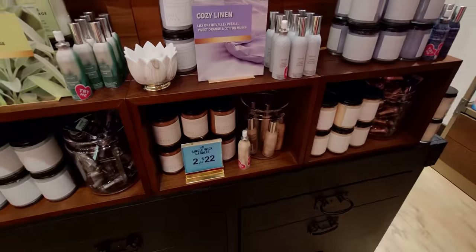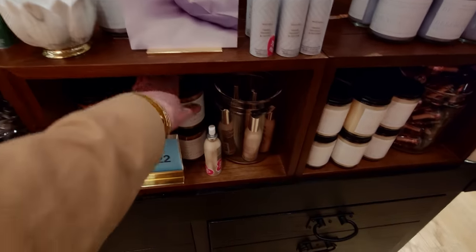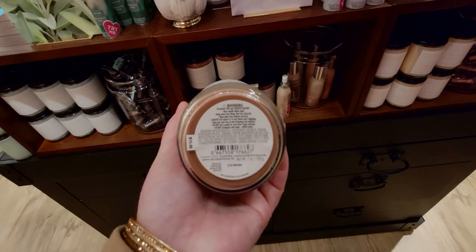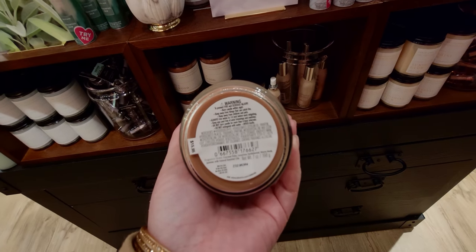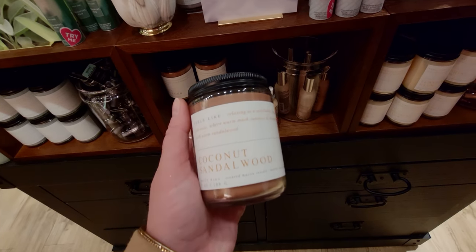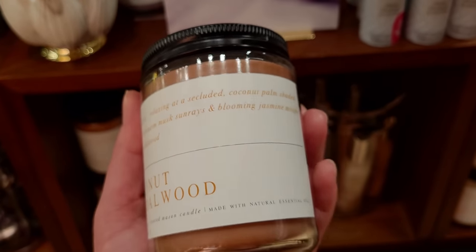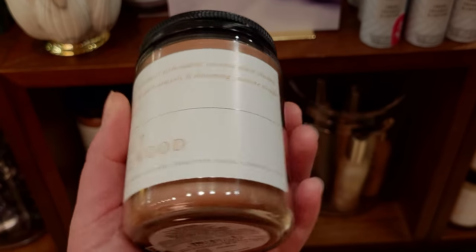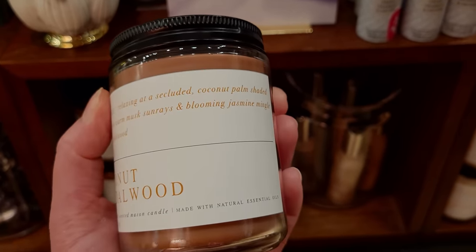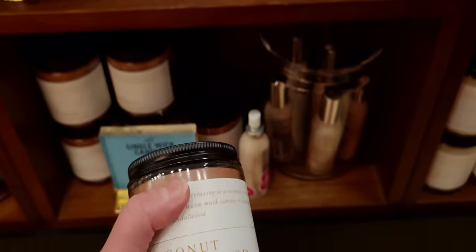Over here — so exciting — some new single wicks. This new one — I love this color, this brown, and it matches the new soap that just came out. Let me zoom in on the key notes: relaxing at a secluded coconut palm-shaded spa oasis where warm musk, sun rays, and blooming jasmine mingle with warm sandalwood. So we've got the sun rays tying into the sun rays candle holder — the dots are all connecting.